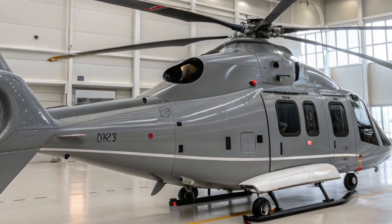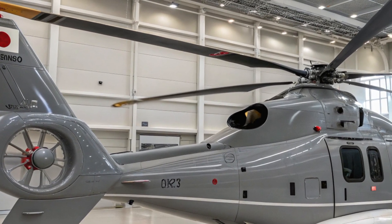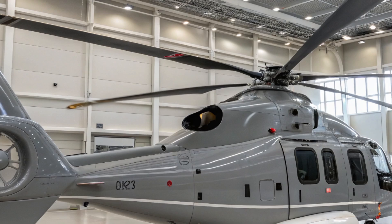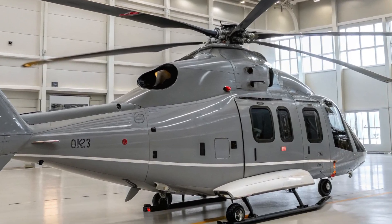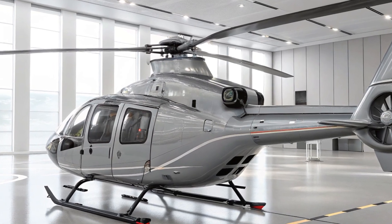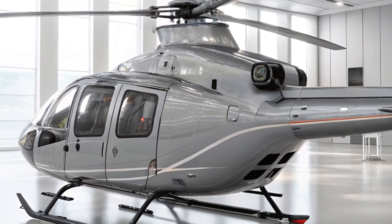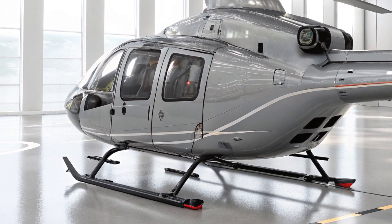Its main mission is stealthy surveillance and reconnaissance. Unlike other traditional helicopters, the OH-1 is built with a low radar cross-section, making it difficult for adversaries to detect it during operations. The 2025 model's design is optimized for enhanced stealth, allowing it to operate in high-risk environments without being noticed.